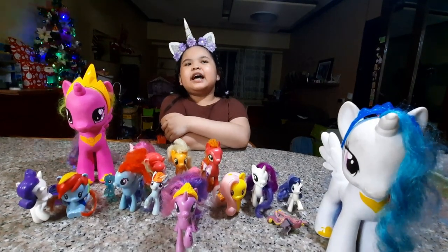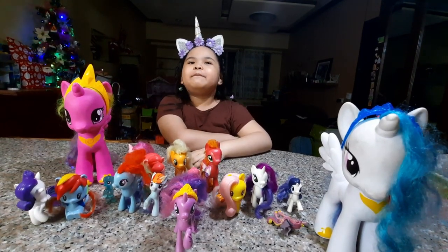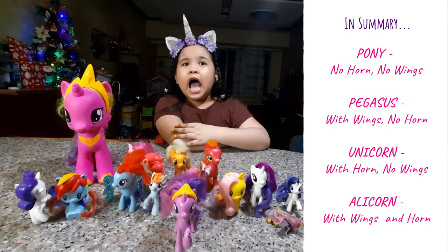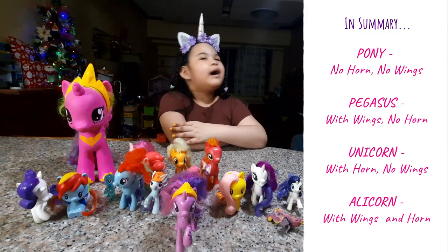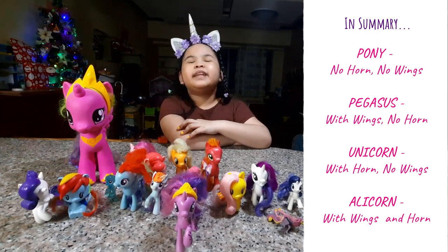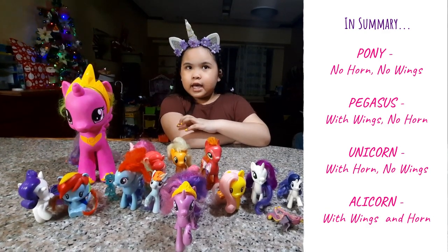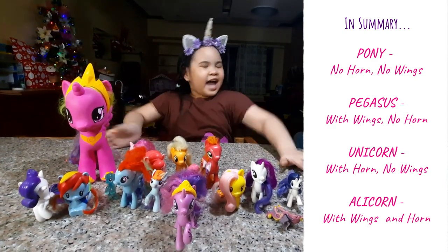To summarize: if a pony has no horn and no wings, it's a Pony. If a pony has no horn but just wings, it's a Pegasus. If a pony has no wings but a horn, it's a Unicorn. And last but not the least, if a pony has wings and a horn, it's an Alicorn.